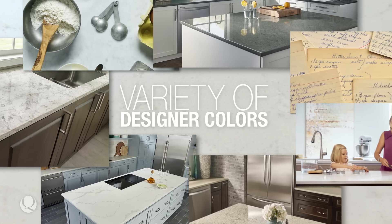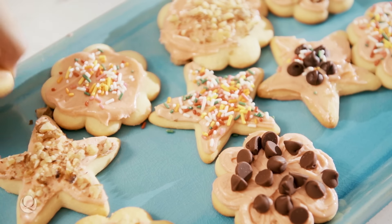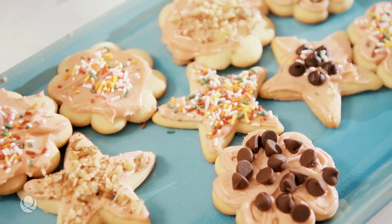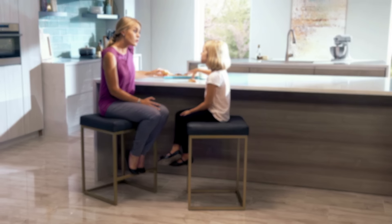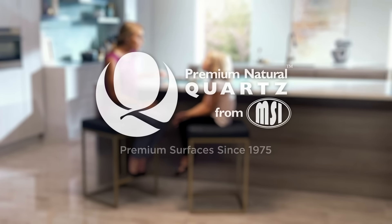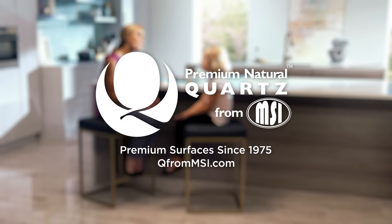With a full palette of colors and styles, there's a Q countertop to complement any space. And at an affordable price with a residential lifetime warranty, Q is a pretty sweet deal. Q Premium Natural Quartz from MSI — for more information or to browse online, visit QfromMSI.com.